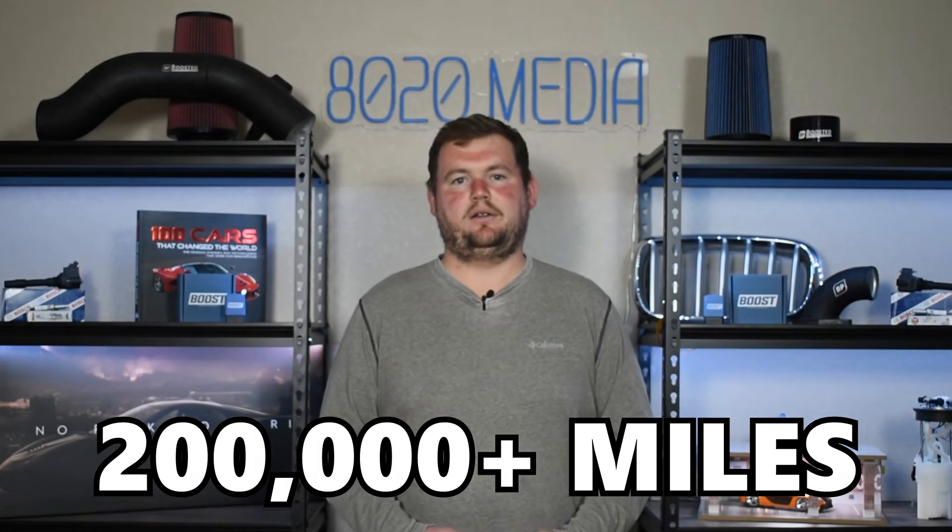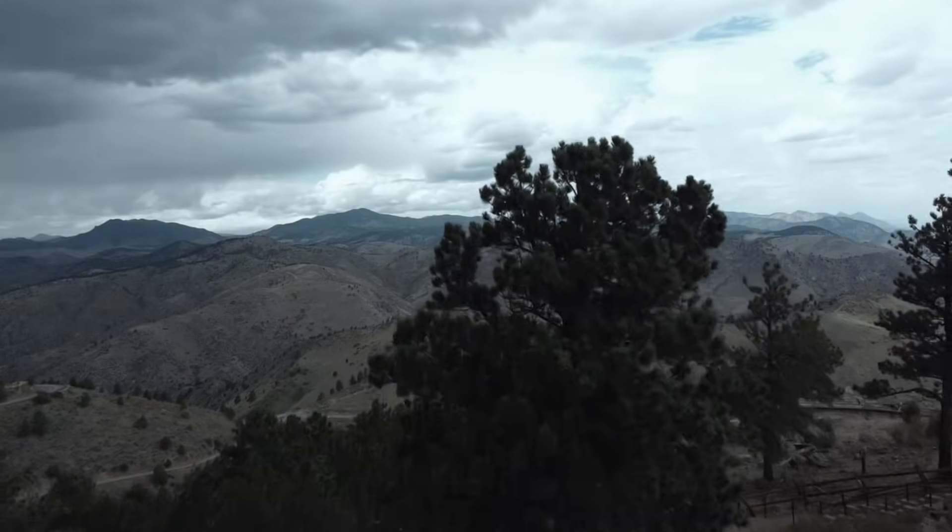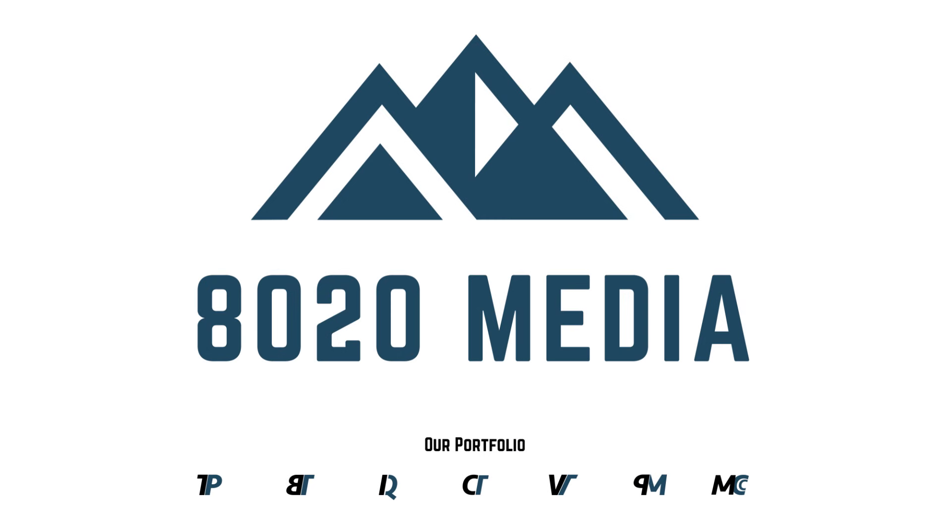There's no reason that these engines can't or shouldn't live a very reliable life to 200,000 plus miles. Hey everyone, this is Zach with 8020 Automotive, here today with a video on the most common Honda 1.5 turbo engine problems and reliability.